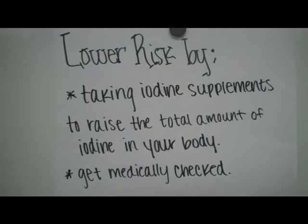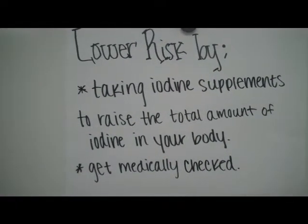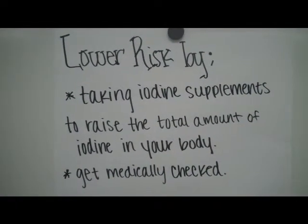You can lower the risk of iodine in your body by taking iodine supplements to raise the total amount of iodine in your body. You can also get medically checked.